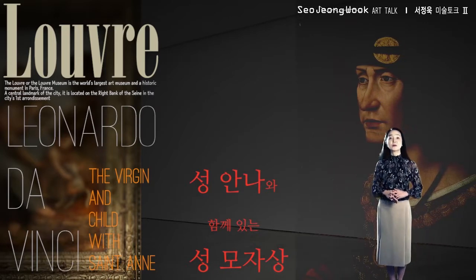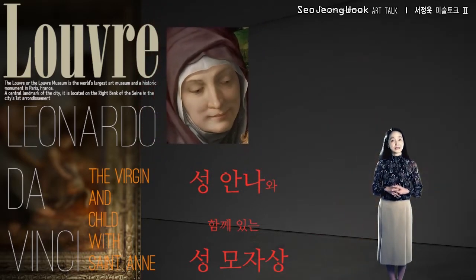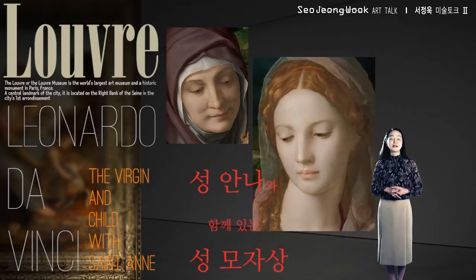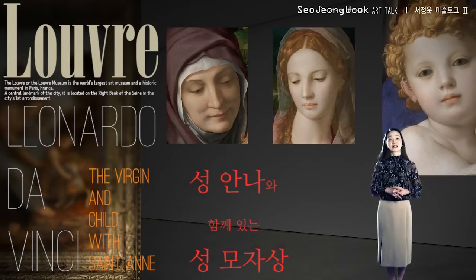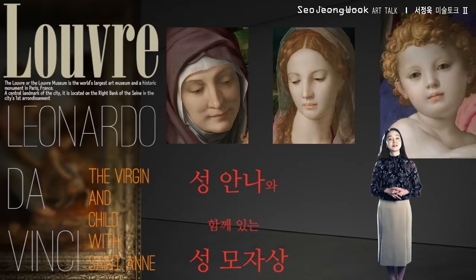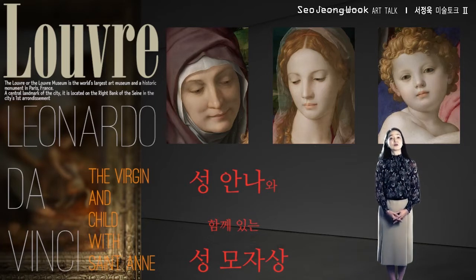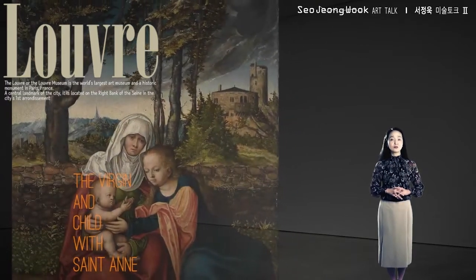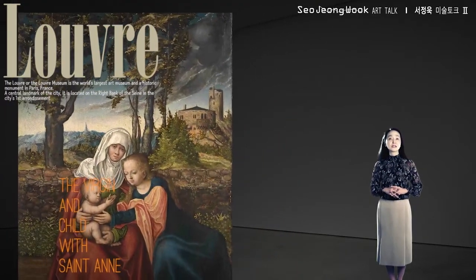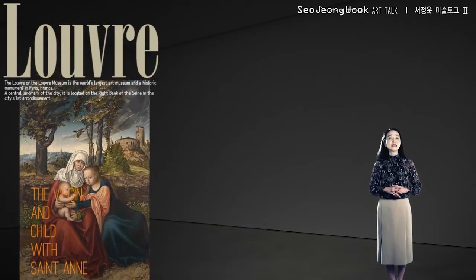There are three figures: first, Saint Anne, mother of the Virgin Mary; next is the Virgin Mary and her son, the baby Jesus. Leonardo had to paint a picture of these three in a way that would appeal to the general public. In order to make a comparison, let's first look at three different artists' versions of the same subject. First, let's look at the Virgin and Child with Saint Anne by Saxony court painter Lucas Cranach the Elder. It is held in the Alte Pinacothek in Munich, Germany.